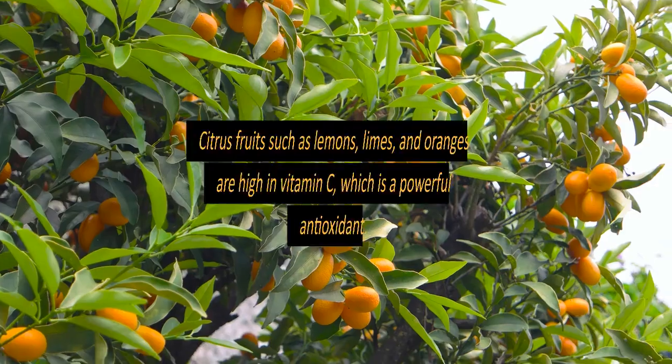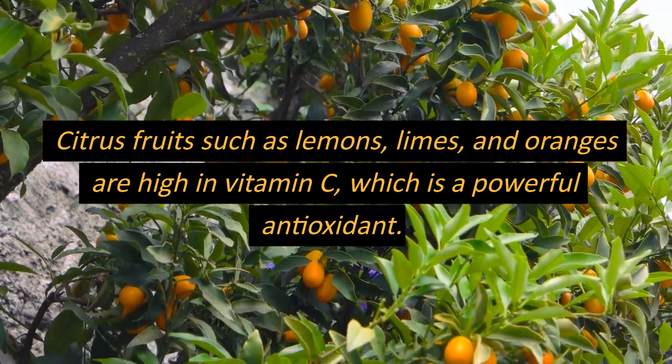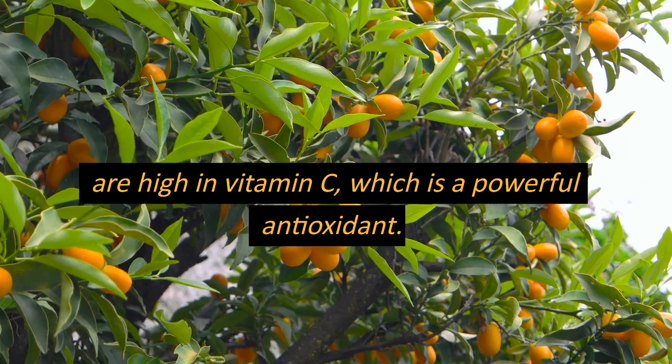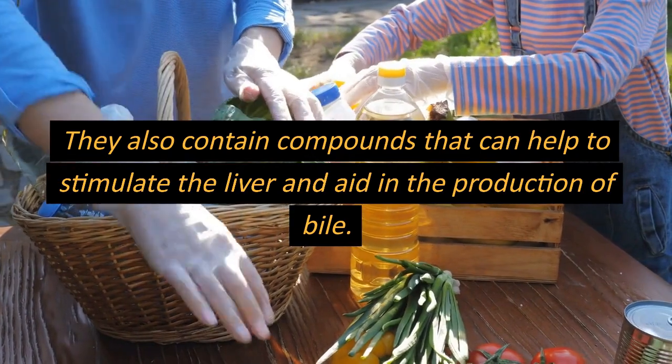Number two: citrus fruits. Citrus fruits such as lemons, limes, and oranges are high in vitamin C, which is a powerful antioxidant that can help to protect the liver from damage. They also contain compounds that can help to stimulate the liver and aid in the production of bile.